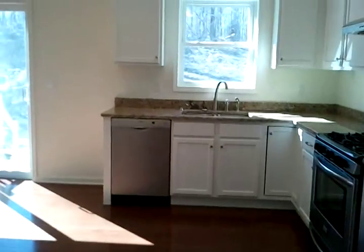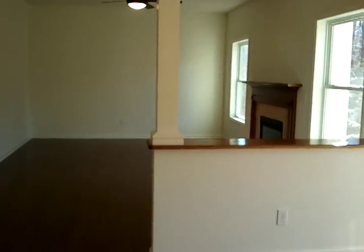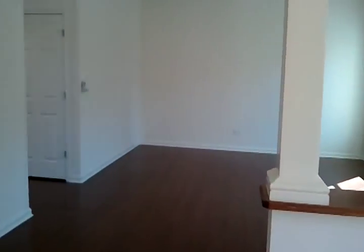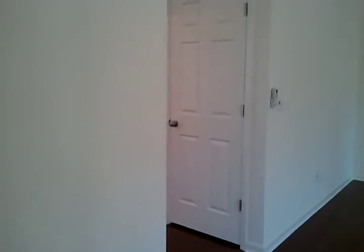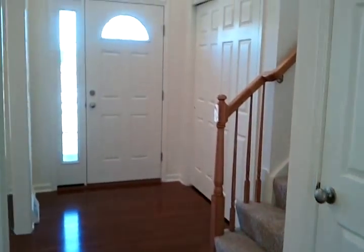Let's walk back through the kitchen and the great room — this is a really open plan. Dining room, stairs and door to the basement, and the front foyer.